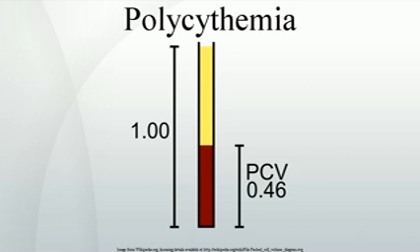Polycythemia is a disease state in which the proportion of blood volume occupied by red blood cells increases. Blood volume proportions can be measured as hematocrit level. It can be due to an increase in the number of red blood cells or to a decrease in the volume of plasma. Polycythemia is sometimes called erythrocytosis, but the terms are not synonymous: polycythemia refers to any increase in red blood cells, whereas erythrocytosis only refers to a documented increase of red cell mass.